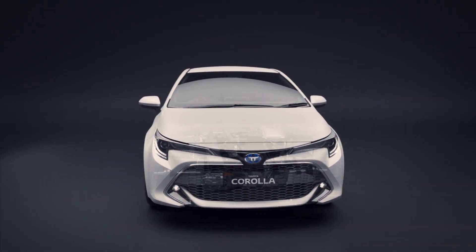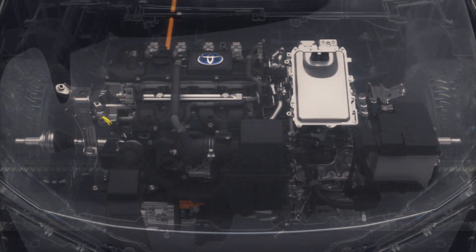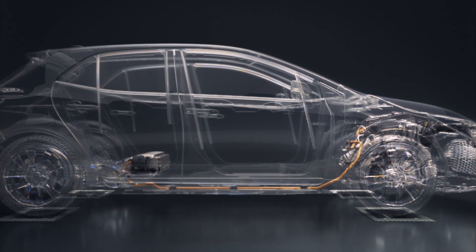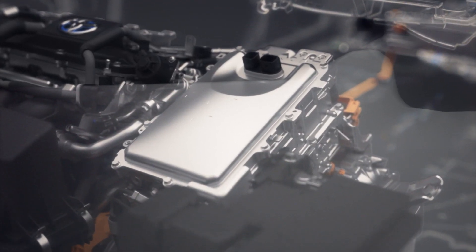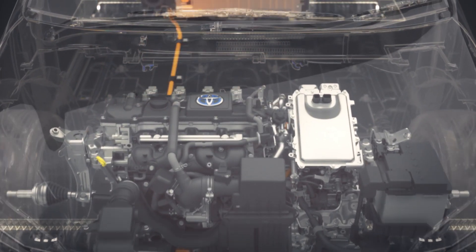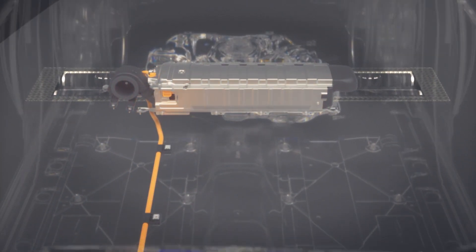Full power, maximum efficiency. Toyota's hybrid system seamlessly manages the power of a petrol engine and an electric motor to deliver remarkable fuel efficiency without compromising performance. Both the electric motor and petrol engine can power the car alone or in combination with each other, and because the battery is charged during normal driving operations, there's no need to manually recharge it.